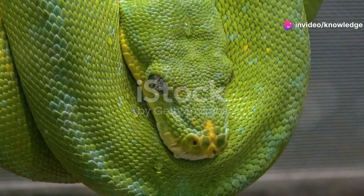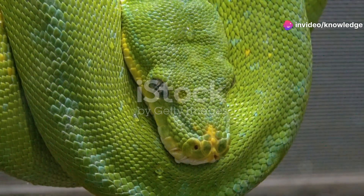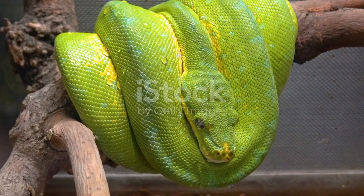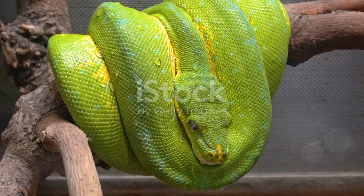They possess a slender, laterally compressed body perfectly adapted for navigating branches, with a unique shape that enables them to move with grace and precision through the trees. They use their prehensile tails to grasp and stabilize themselves as they hunt for birds and small mammals.